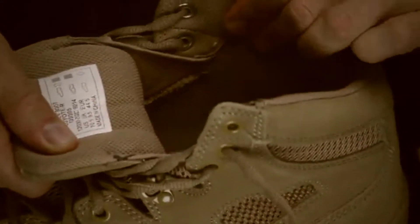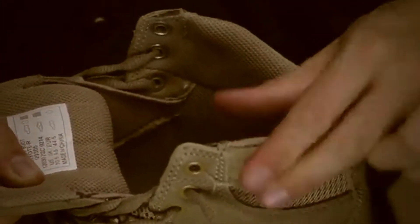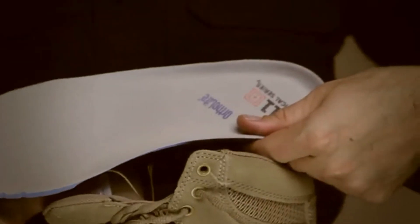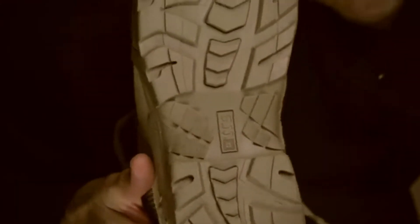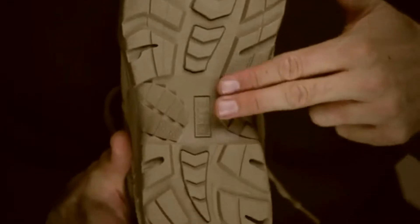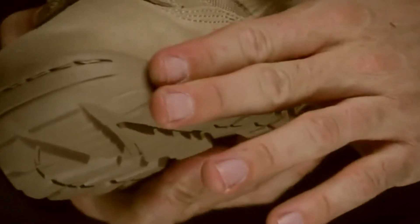Perforated EVA foam padding at the ankle collar and tongue provides support and comfort without adding bulk. An ortholite sock ladder provides an additional layer of cushioning to mitigate shock over rough terrain. An oil and slip-resistant no-squeak outsole ensures traction and stealth, and a fast-rope tread gives you an edge during fast roping maneuvers.